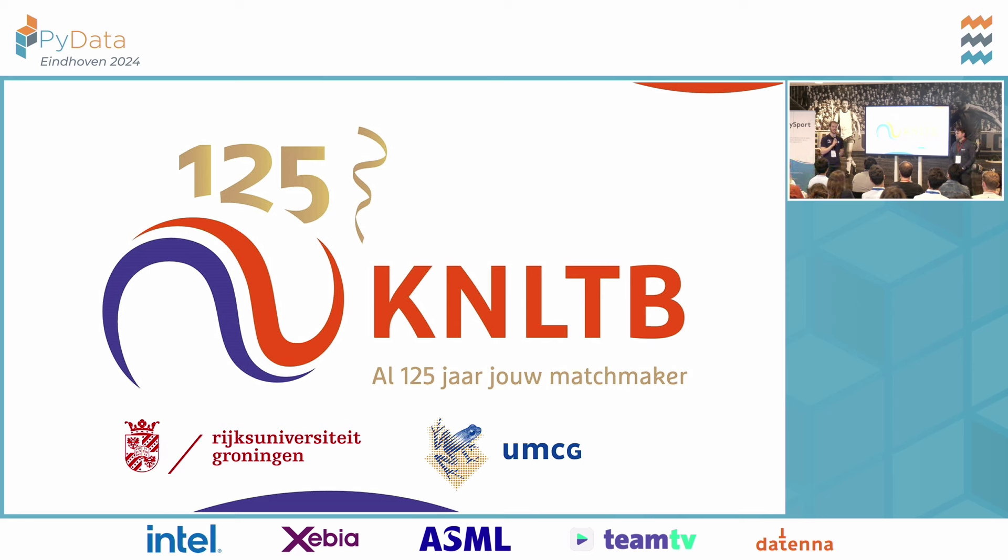Question about manual annotation for player identification: You don't have to do it every point, because we work with a system where we can expect when someone goes from one side to the other — because every two games we change sides. So that information we can use to make it more doable. But it doesn't work for situations when players have the same color scheme.